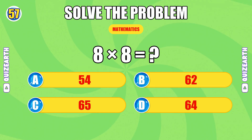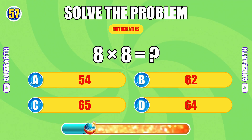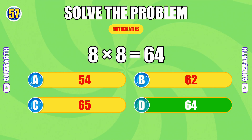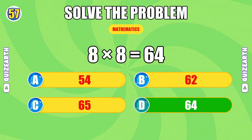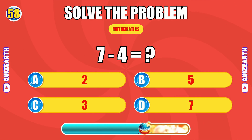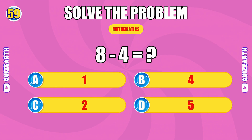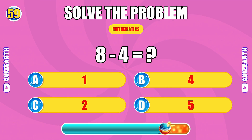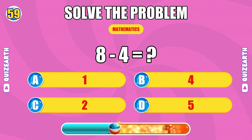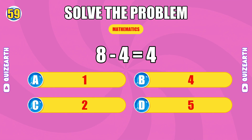What do you get when you multiply 8 by 8? Never slowing. The answer is 64. What is 7 minus 4? Almost there. The answer is 3. How much is 8 minus 4? So close. The answer is 4.